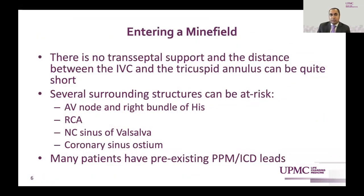When we're talking about transcatheter tricuspid valve replacement, there is no transseptal support, and the distance between the IVC and the tricuspid annulus can be quite short. Several surrounding structures can be at risk: the AV node, the right bundle of His, the RCA, the non-coronary sinus of Valsalva, and the coronary sinus ostium. Many patients also have pre-existing pacemakers and ICD leads.